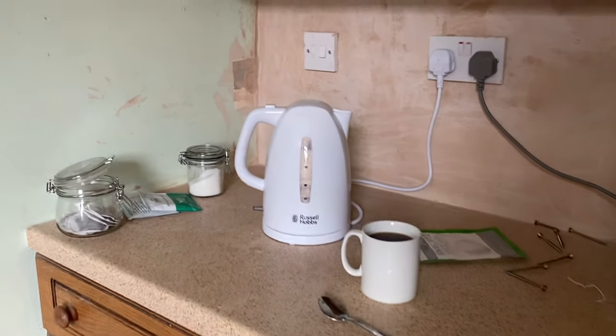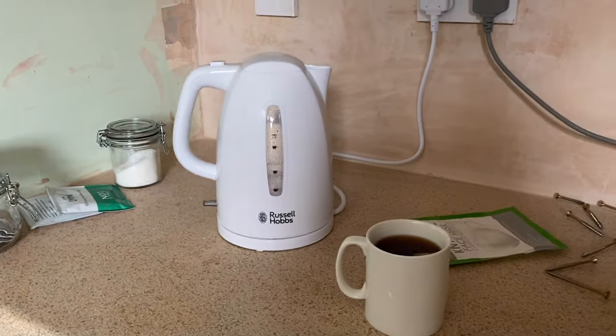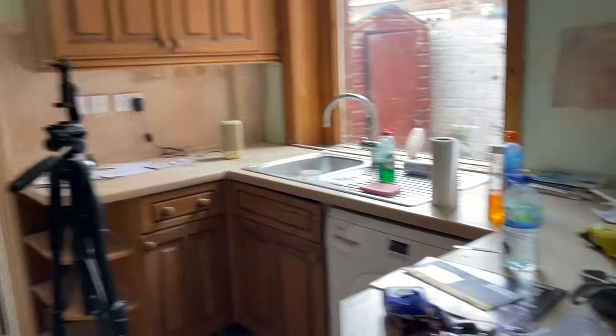This is my little tea station. I bought a really cheap kettle from Amazon. And we've also got a fridge, which a friend lent us, which has got water and Prosecco in so far. Not much has changed in the kitchen.